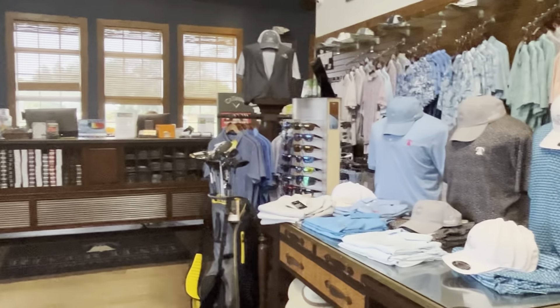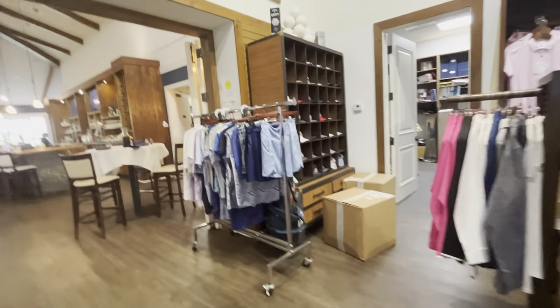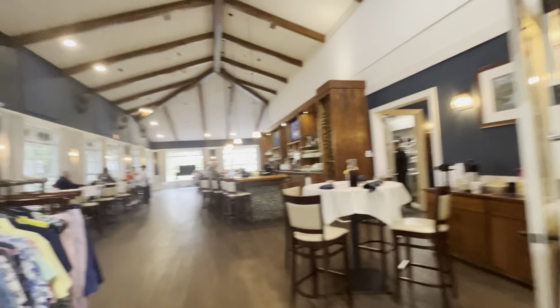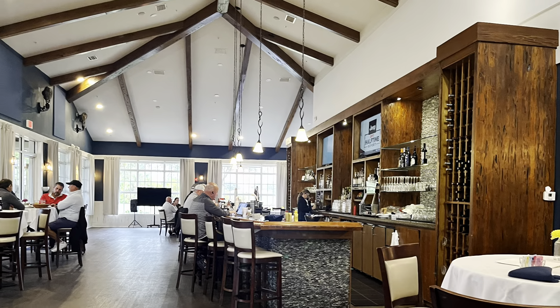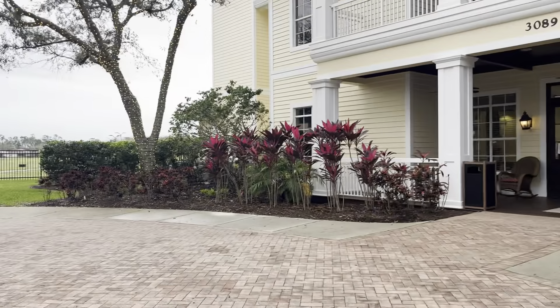Just going beyond the pro shop you're going to find the restaurant, and this restaurant offers top-class cuisine — lots of gourmet meals — and the food is very tasty. This is what the restaurant looks like: a very comfortable and warm atmosphere.